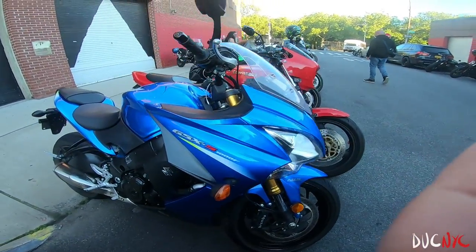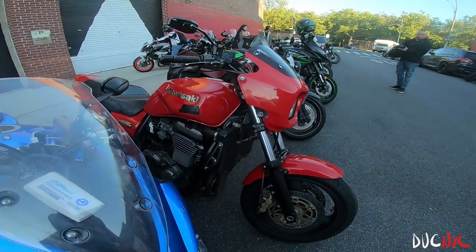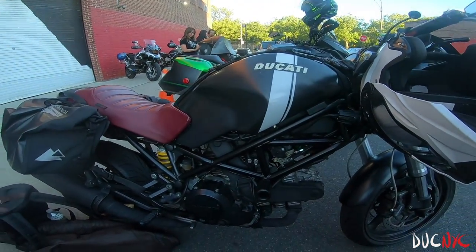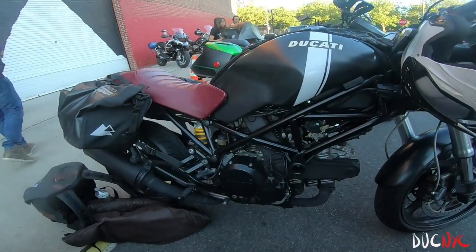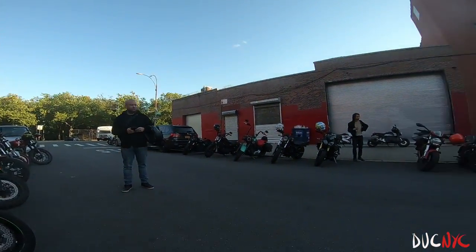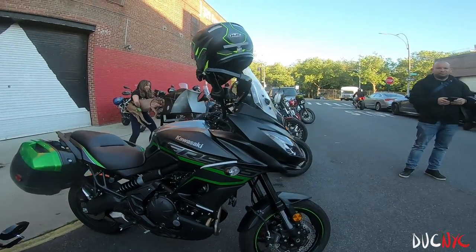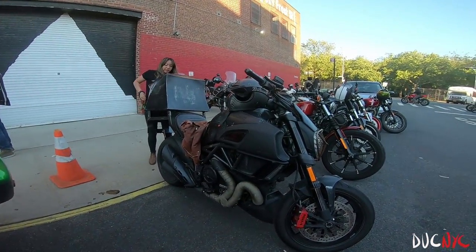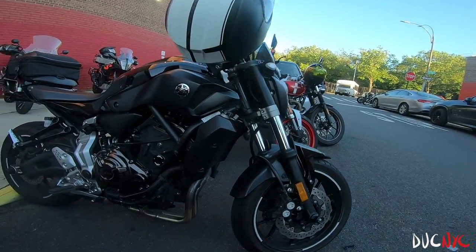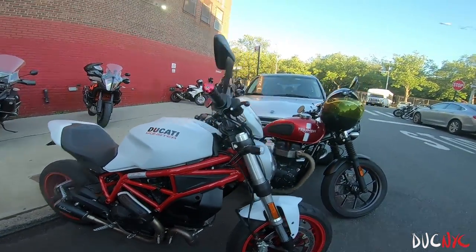Then we have the GSX-S. Ooh, cute little — what is this, a 620? It might be. Lots of those. Then we got more — another Street Fighter and V4. Then we got the DML with the dog — that is so cute. Harley. Yamaha. Little Ducati 797. Triumph.